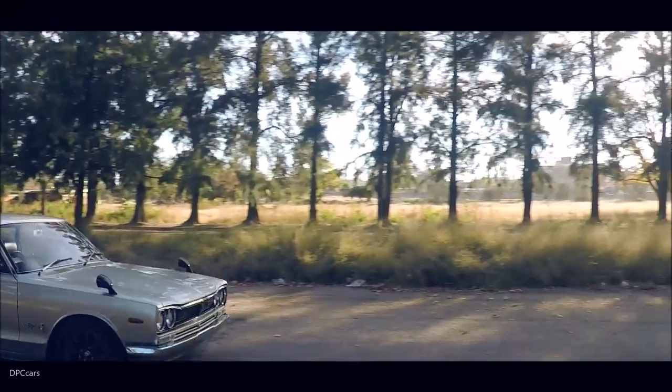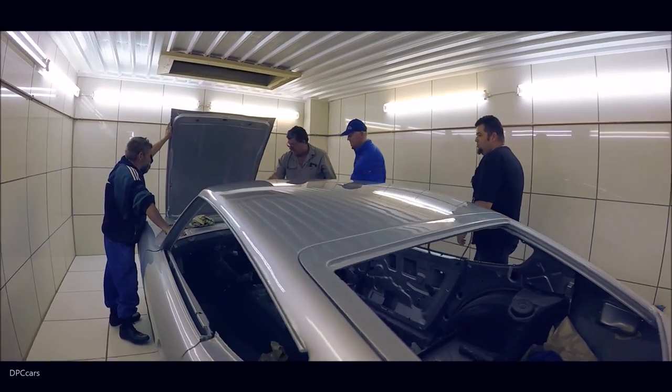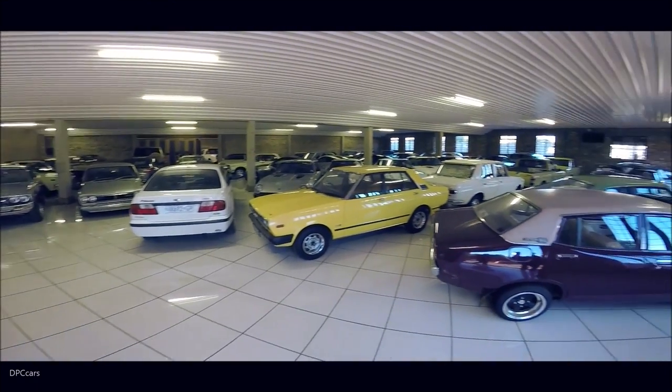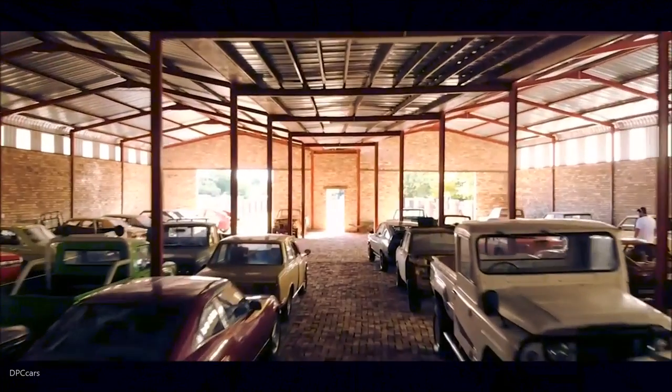But all is not lost, because in the middle of our own country is a town called Potchefstroom, that's 1,386 kilometers from Johannesburg, and it's here that you'll find one of the great arrays of Datsuns and Nissans.